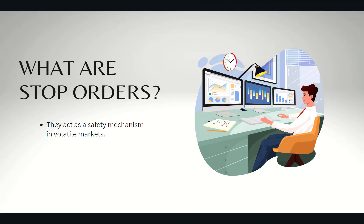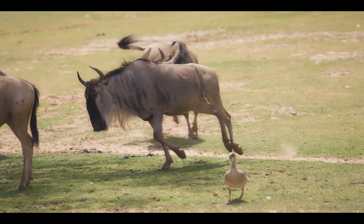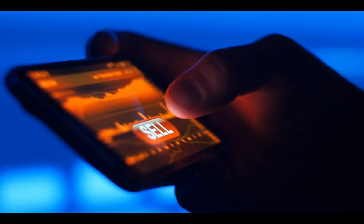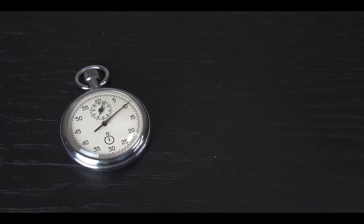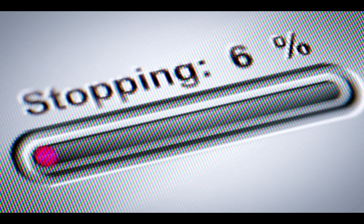Picture this: you own a bunch of shares, and suddenly the market starts acting like a wild bull. A stop order is your rodeo clown — it distracts the danger and gets your shares out of the pen before things get too messy. You've got two sidekicks here: the stop loss, who jumps into action at a market price, and the stop limit, who waits for the perfect moment to strike.